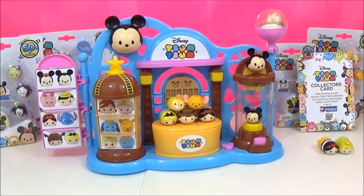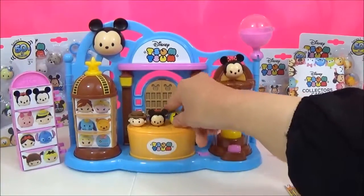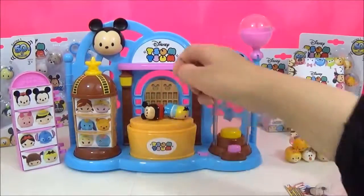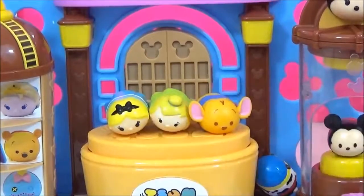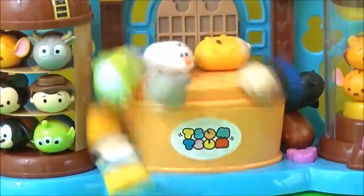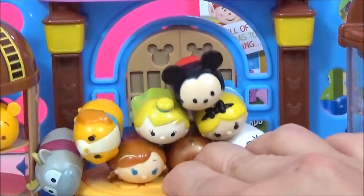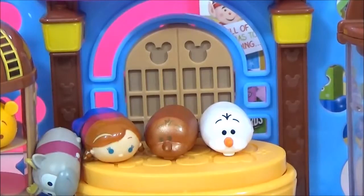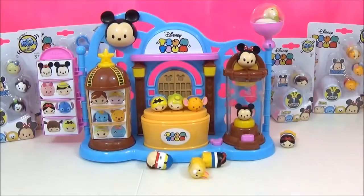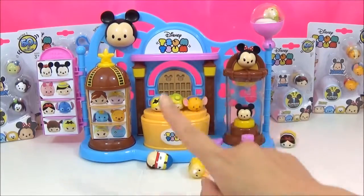But the best feature about this whole playset is this stacking stage that pops. I cannot wait to open some of these four packs, five packs, and two packs to add to my display in the toy shop. These were also sent to me by The Entertainer — thank you so much.